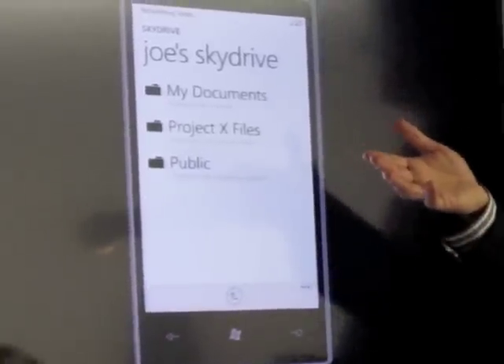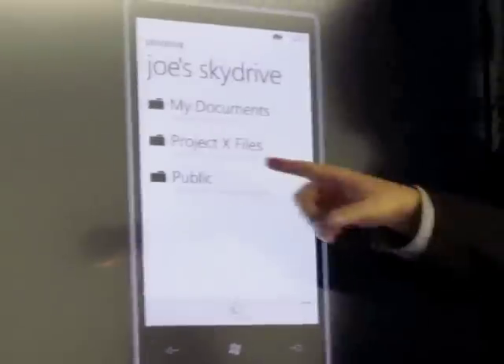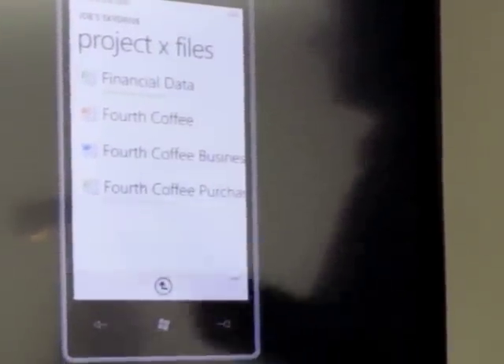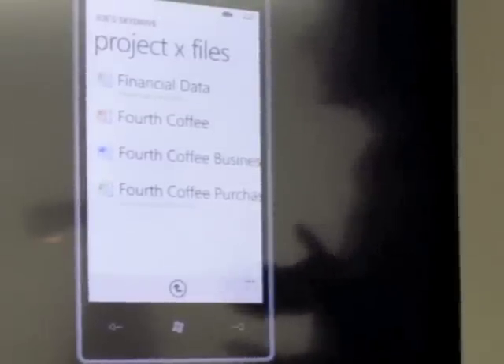The other thing that's quite cool about this is, with SkyDrive, users can share documents with each other. In this case, I have a Project X files folder that was shared to me by Augusto Valdez. If I open that, you can see these are the files that he's made available to me. So collaboration becomes a lot more seamless between the PC and the phone, and we're trying to knit those scenarios together in a really nice way.